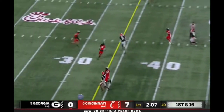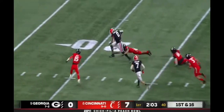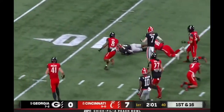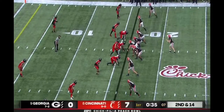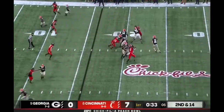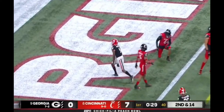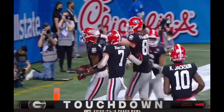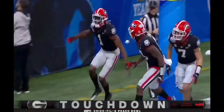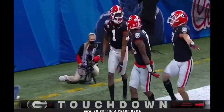Daniels slings it complete. Still on his feet — Darnell Washington, still on his feet. Wow. Daniels over the middle, caught. Pickens. Touchdown, Bulldogs! A point away from tying this game. And do your little dance, George Pickens.